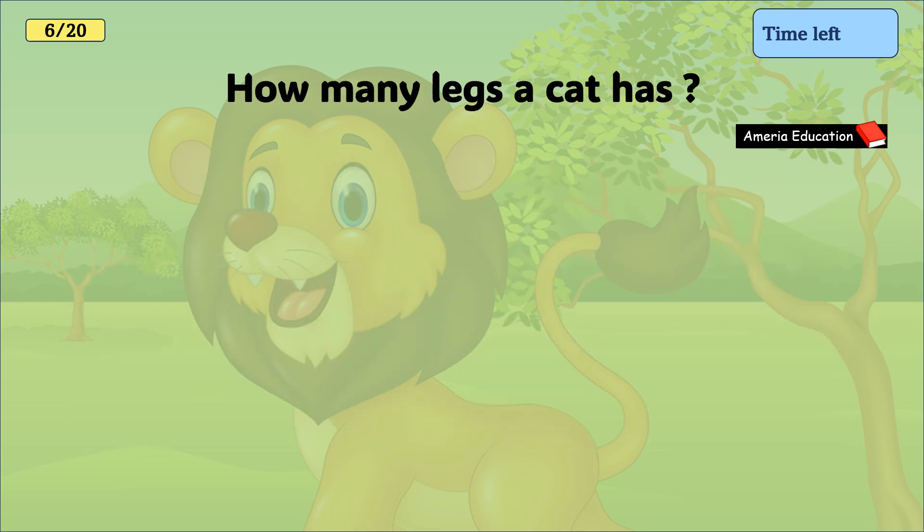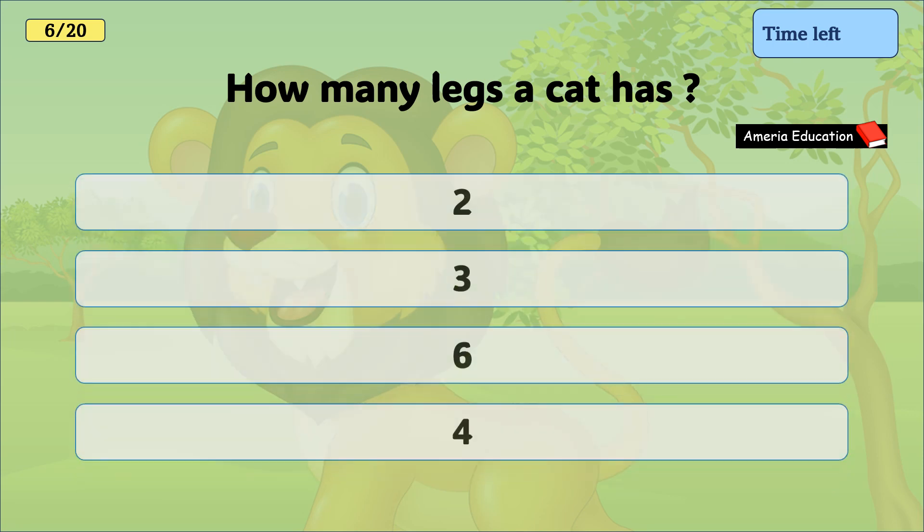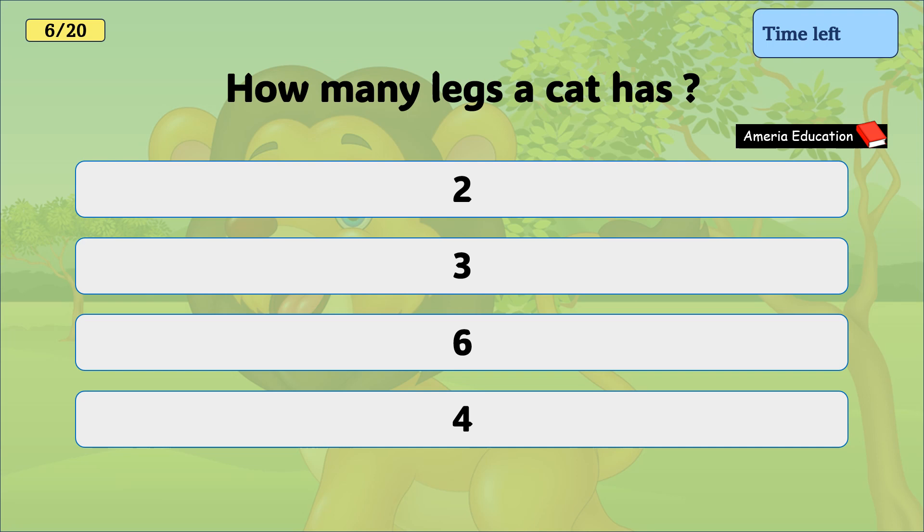How many legs does a cat have? 2, 3, 6, 4. And the correct answer is 4.